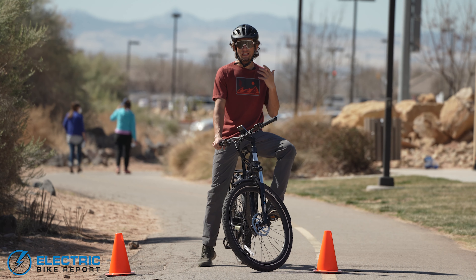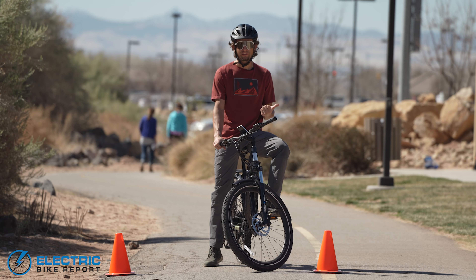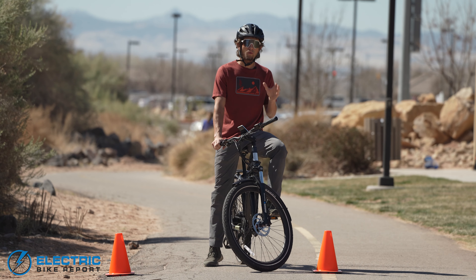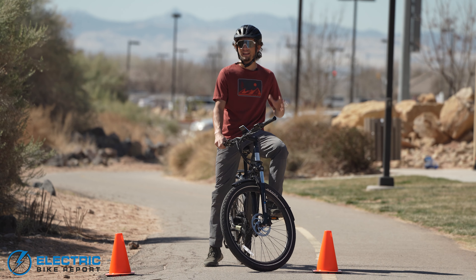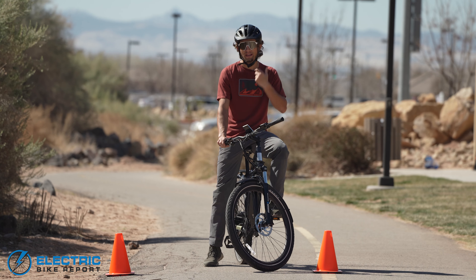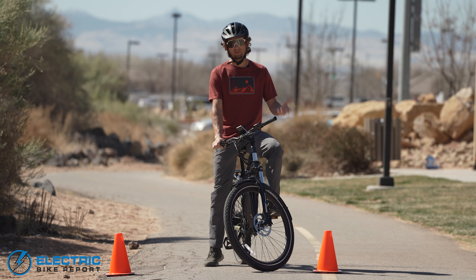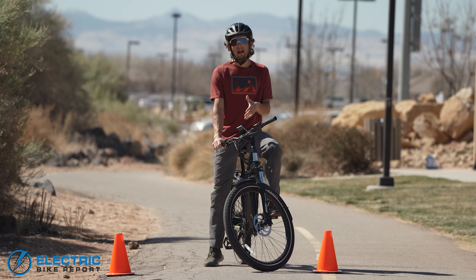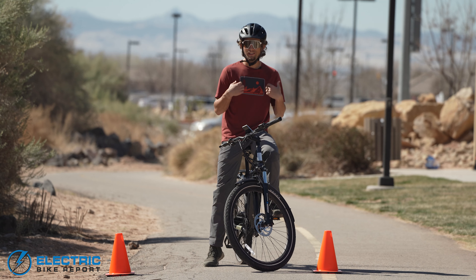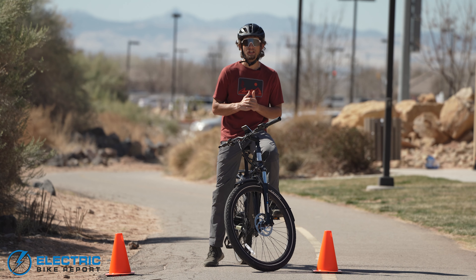We've set up our cone test — the 100-yard dash — to see how fast this bike can go using throttle only, pedal assist level 5, and with the bike completely off. One parameter slightly different for this bike is the pedal-first throttle, so for that test I'll do one pedal stroke in the easiest gear to engage the throttle. Being in the easiest gear I won't get much help from that pedal stroke, so it should even out the results fairly well. This bike is fast, so I'm very eager to see what the results will yield.